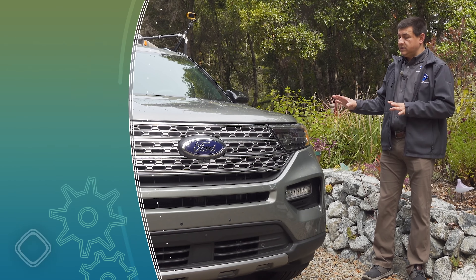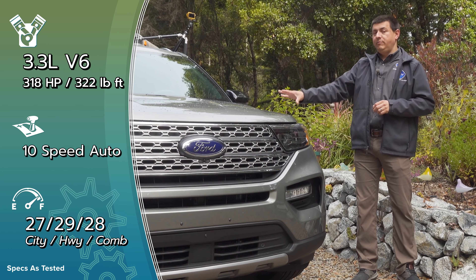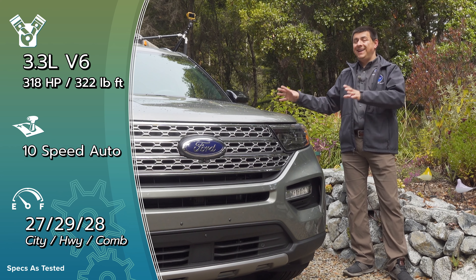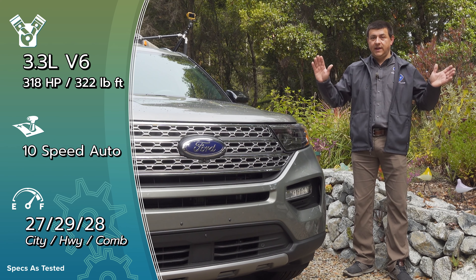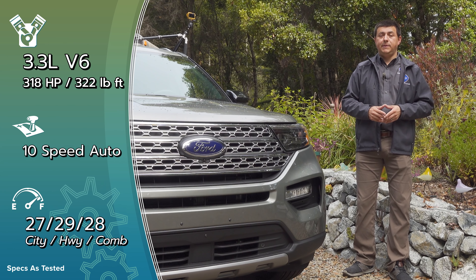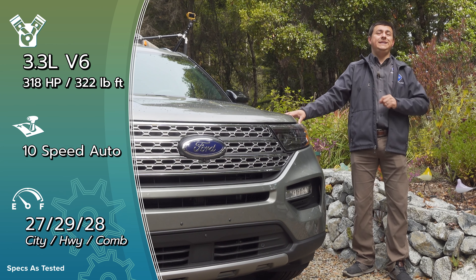This is Ford's all-new Explorer, and the hybrid system is very different than what we've found in other Ford hybrids before. It has a 3.3-liter naturally aspirated V6 engine, a 10-speed automatic transmission, and a 44 horsepower motor sandwiched between the two. According to Ford, this combination is good for towing up to 5,000 pounds, and the EPA rating on this model — the rear-wheel drive version — is 28 miles per gallon.